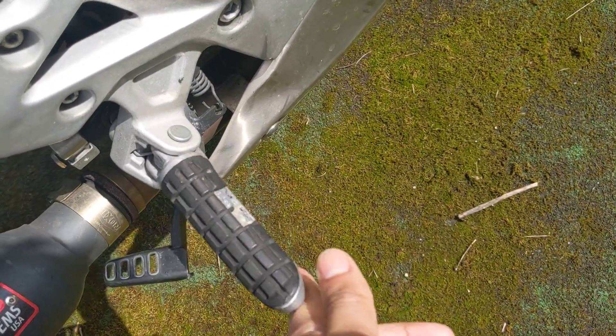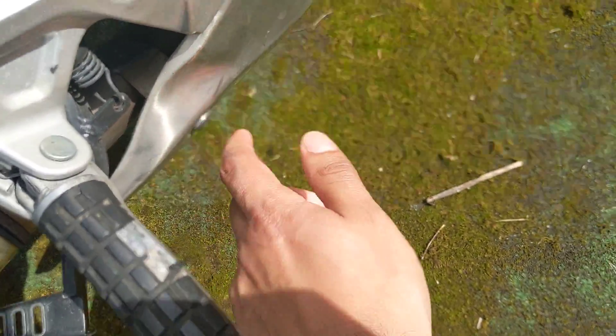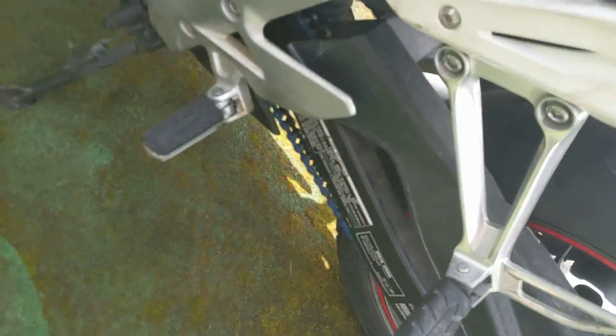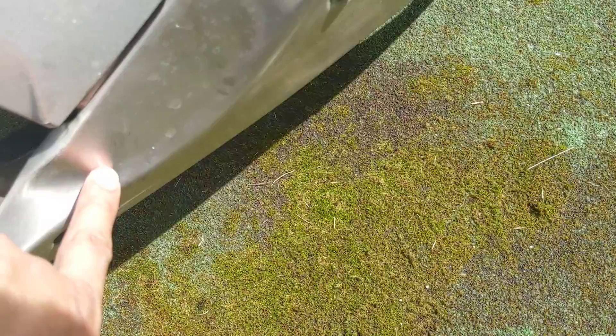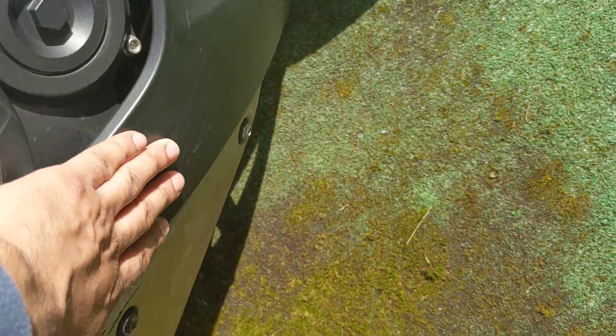I have to fix this — the brake should be here and it's all the way back here, completely bent forward to backward. I think this is bent too. Let me compare it to the other side. The other side doesn't even have that piece, so yeah — I think this is bent because this is where I hit. The brake went backward.